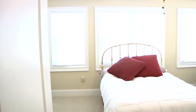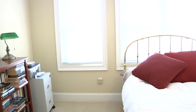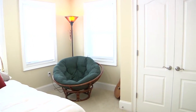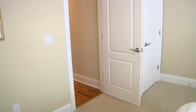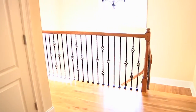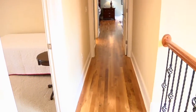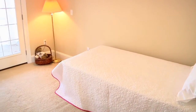To the left is bedroom number three with plenty of light from four large windows. Continuing down the hall, bedroom number four has its own access to the upstairs balcony.